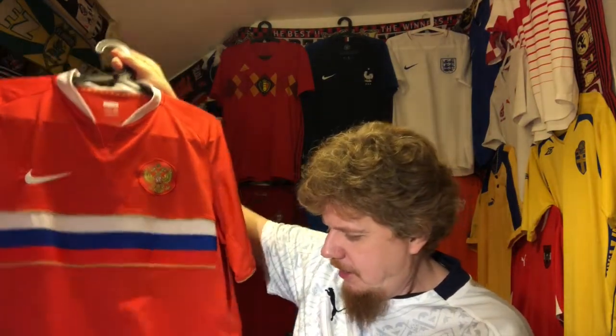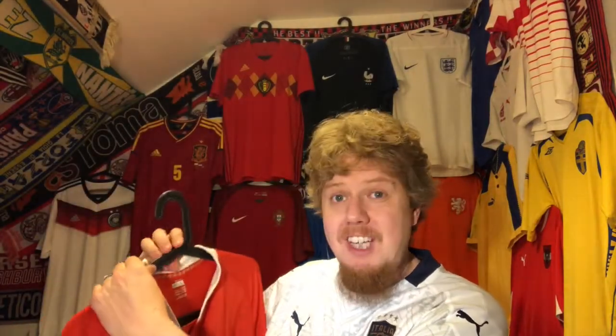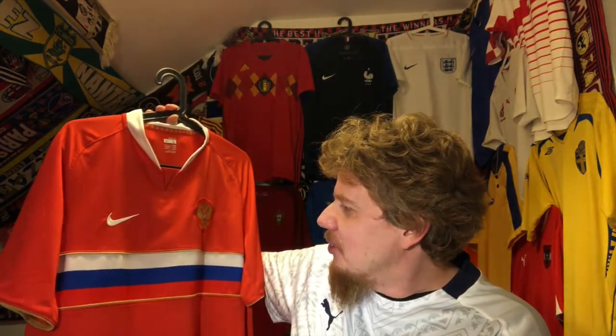I like it — it says 'Russia' here, and I think it's a really nice jersey. It is Nike Fit. Other than that, there's not too much to say. The nice thing is I got this even with the pants, used, for eight euros.